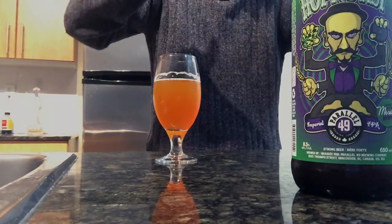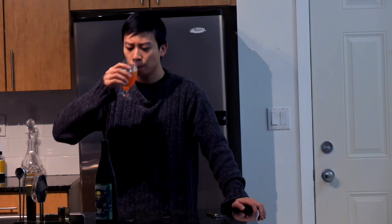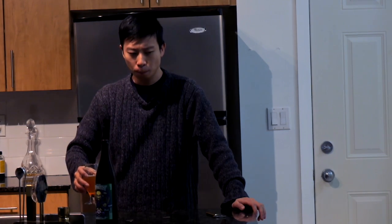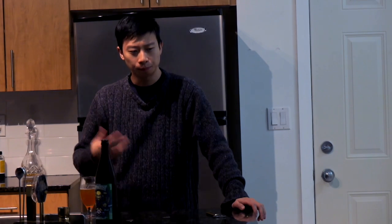And then, once you're sort of gaining your composure, the bitterness sinks in. Even now, as I'm just tasting the finish, it's very heavy. It's very bitter. That's an imperial IPA. It's got a very creamy, full-bodied mouthfeel.